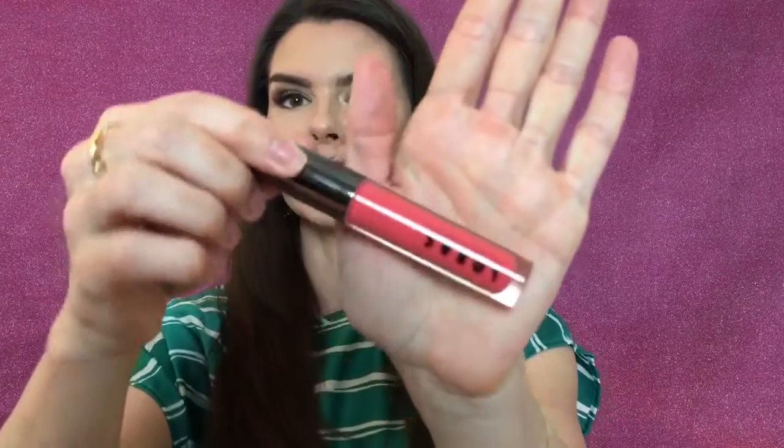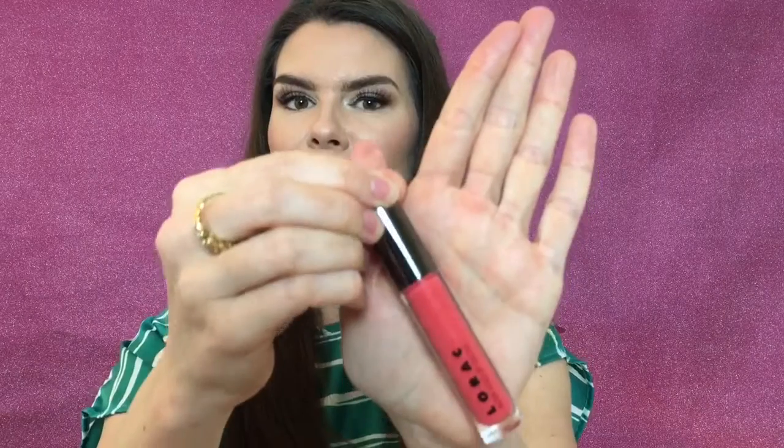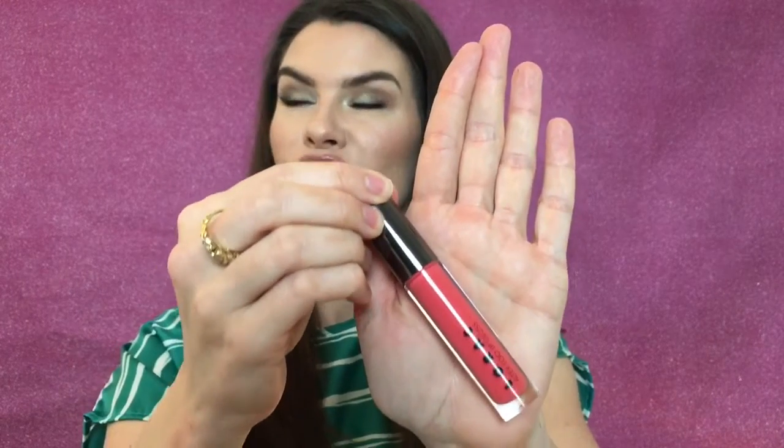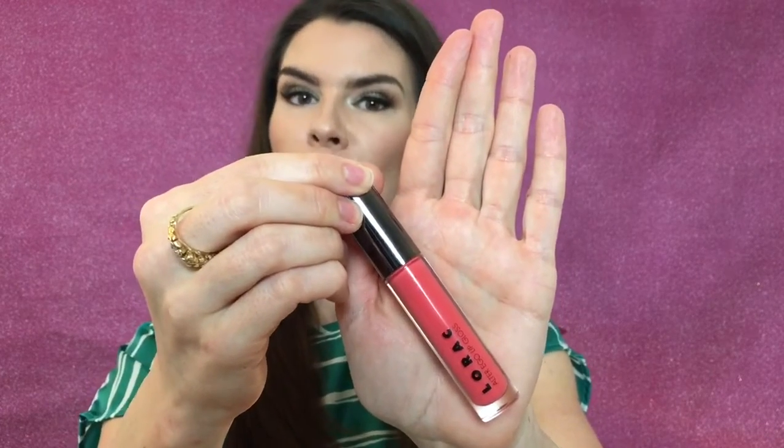Let's start with some lip products. The Lorac Alter Ego lip glosses — these are on sale and I got two of these. I got one in Flower Child; I used this in a lip look a couple weeks ago. It looks more red in the package but it's actually more of an orangish pink than a red. It's a great color — I used this to make more of a coral reddish lip look in my video on my Instagram.